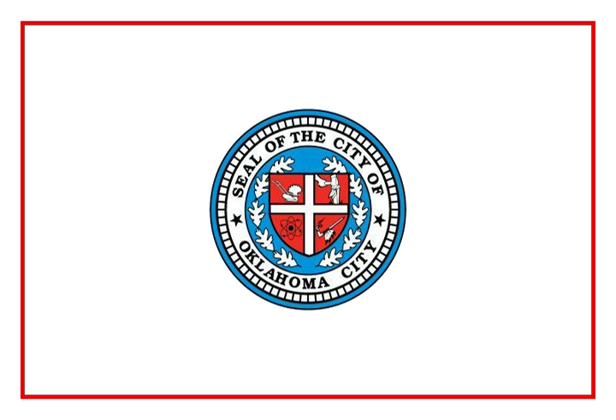The University of Oklahoma in Norman was founded in 1890, 17 years before Oklahoma's statehood, by the Oklahoma Territorial Legislature. In 1910, OU's fledgling two-year medical school moved to Oklahoma City and became a four-year program. A school of nursing was founded nearby the next year and graduated its first class in 1913.